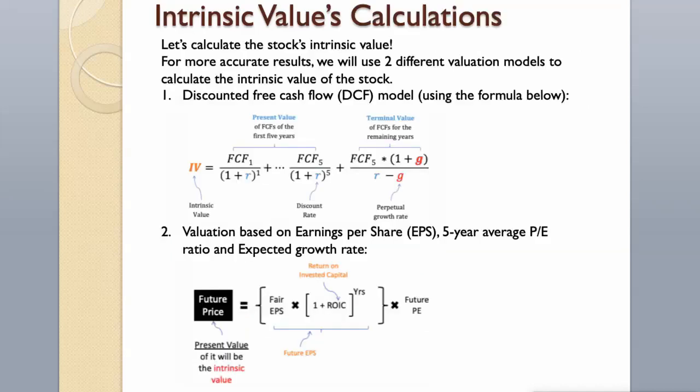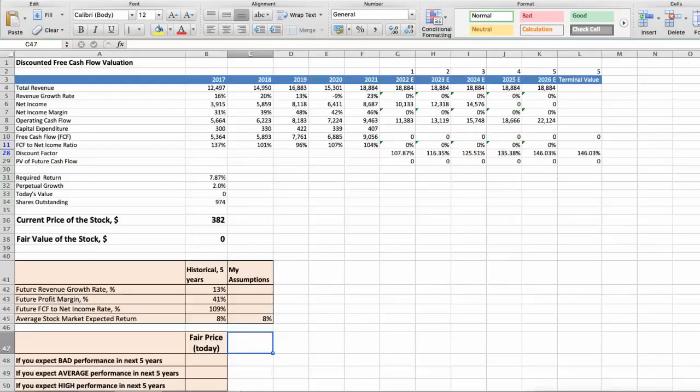Let's calculate the stock's intrinsic value. For more accurate results, we will use two different valuation models: first, the discounted free cash flow model using the formula below; then, valuation based on earnings per share, 5-year average P/E ratio, and expected growth rate. First model: discounted free cash flow valuation.